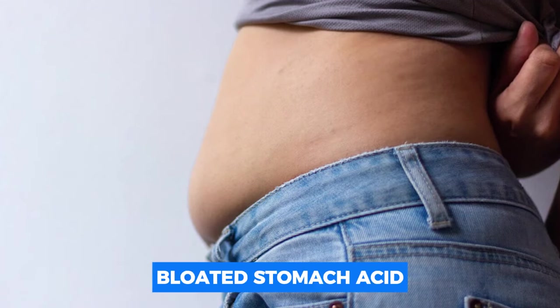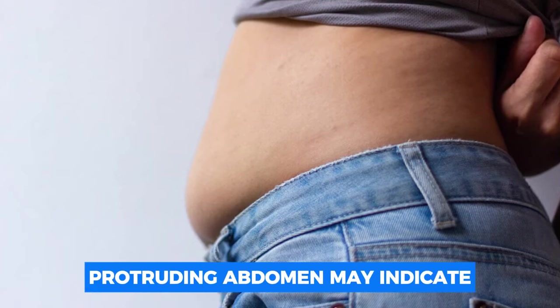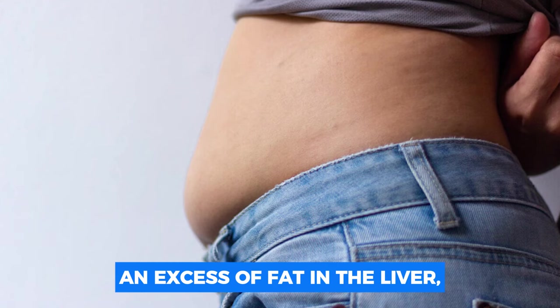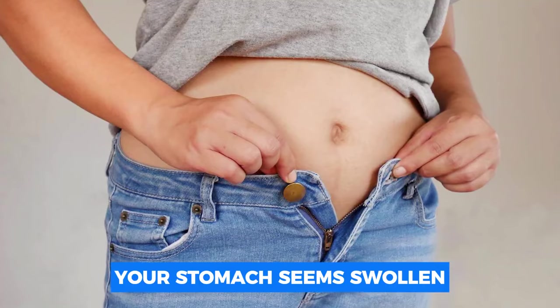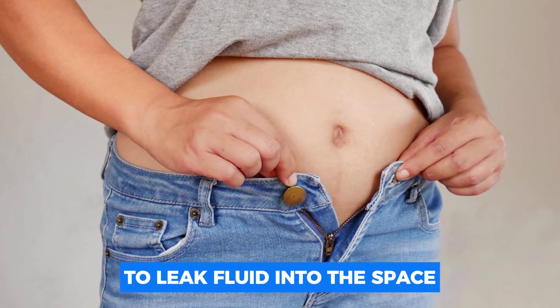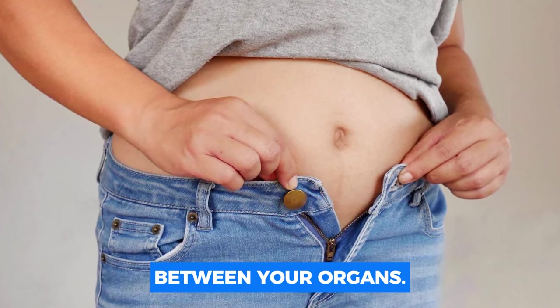Number nine: bloated stomach — ascites. A swollen, protruding abdomen may indicate an excess of fat in the liver, which can cause scarring and worsening liver disease. Your stomach seems swollen when the liver begins to leak fluid into the space between your organs.